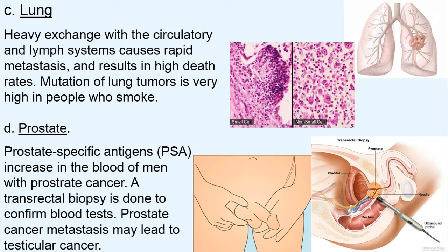Lung cancer is typically very dangerous because the lung is an exchange site with the circulatory and lymph system, so it metastasizes rapidly, especially small cell lung cancer. It tends to be more common in people who smoke, but many people who have never smoked also suffer from lung cancer, so the etiology is often unknown.